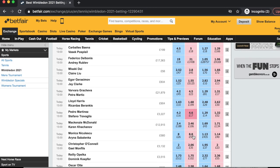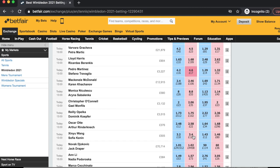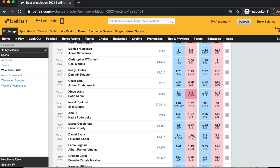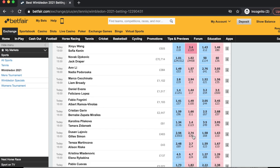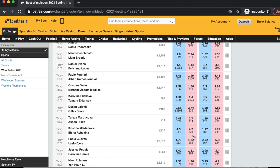This is because WTA matches stick to the usual best of three sets. However, the rules are slightly different in ATP matches at grand slams because it is played over the best of five sets, and therefore in most cases the price movement will be smaller.